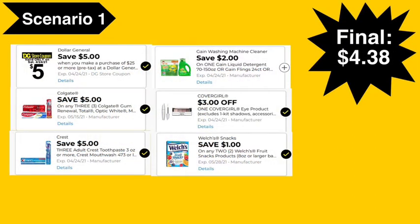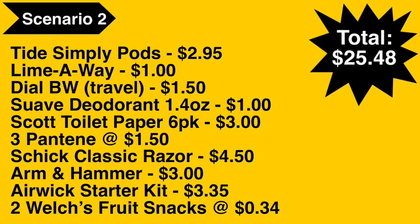Here are the digital coupons you'll need: the $5 off $25 digital coupon, the $5 off three Colgate digital coupon, $5 off three Crest digital coupon, $2 Gain digital coupon, $3 Covergirl eye digital coupon, and $1 off two Welch's digital coupon. Final cost: $4.38.